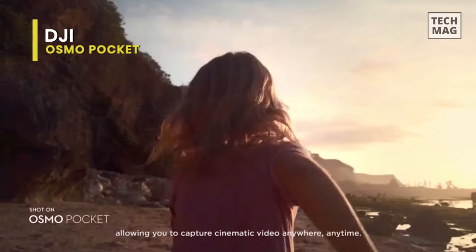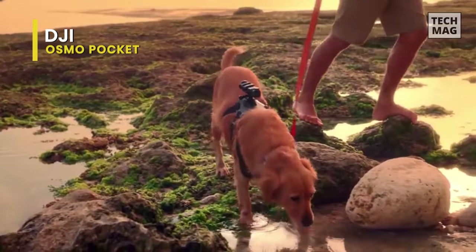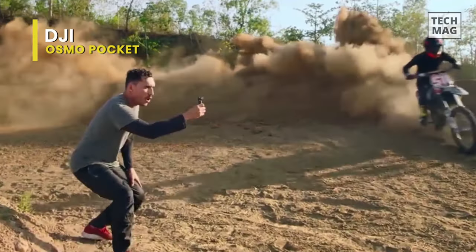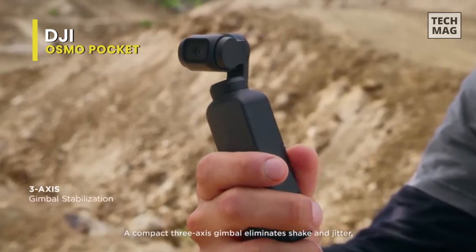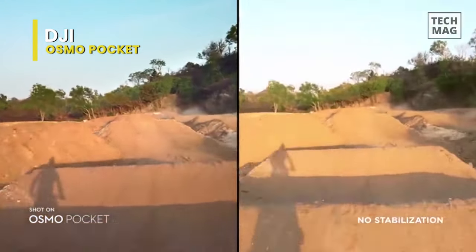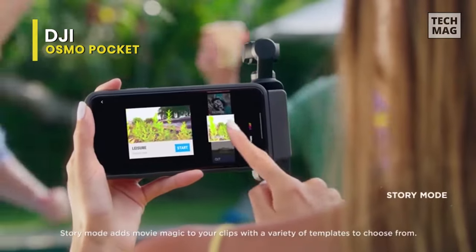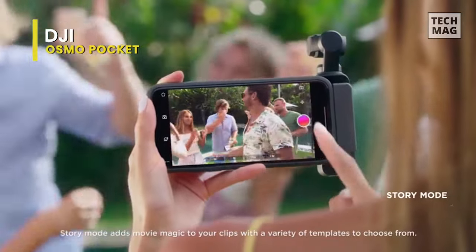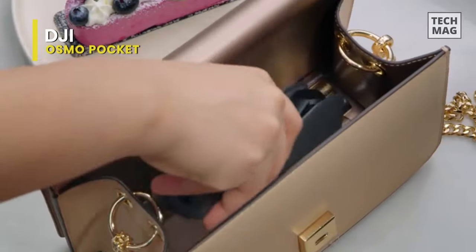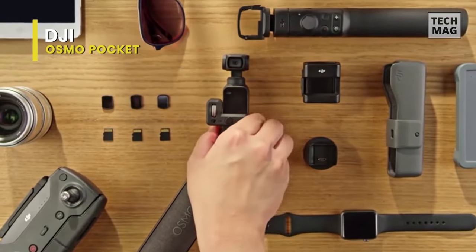Moving on to its performance, its built-in camera can record up to 4K 60 video and features a wide f/2.0 aperture and 80-degree field of view, 12 megapixel photos, and microSD cards up to 256 gigabytes. Its other variety of functions includes Active Track, Face Track, Time Lapse, Motion Lapse, Panoramic, Night Shot, Story Mode, and more. Its multifunctional expansion interface can connect the Osmo Pocket to your smartphone, as well as accessories that leave you free to film in any way you choose.